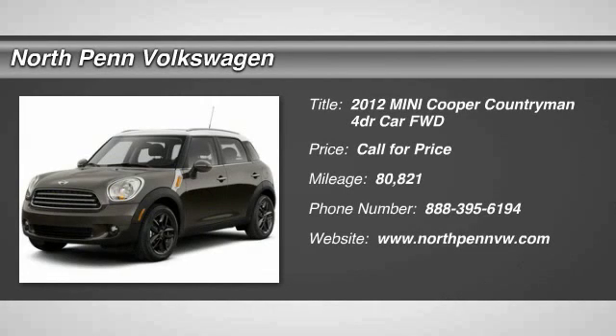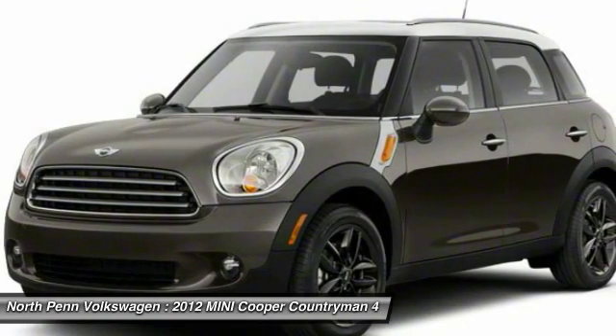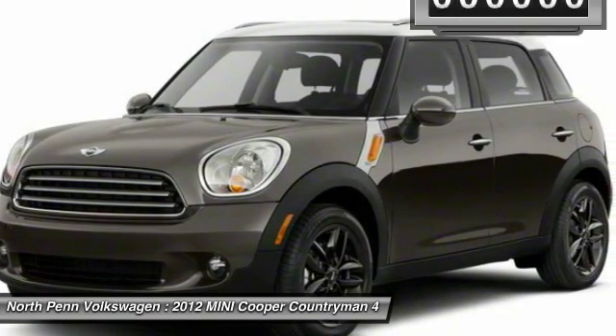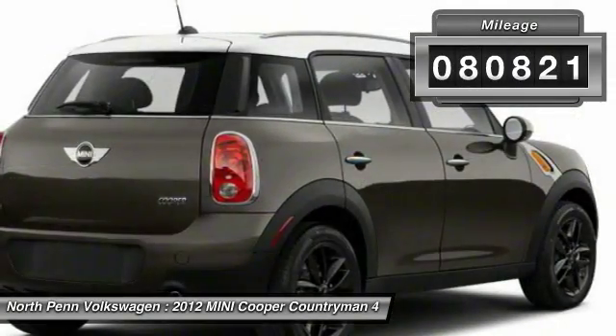The 2012 Mini Cooper. Agile handling and quick, precise steering make the Mini Cooper lots of fun to drive. The cabin is roomy with plenty of front leg room. This vehicle has less than 85,000 miles.